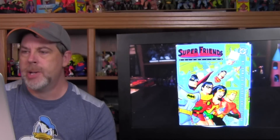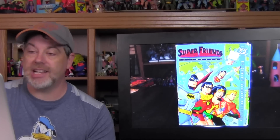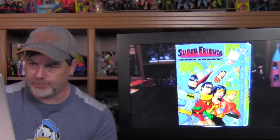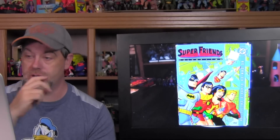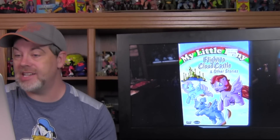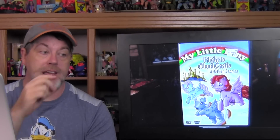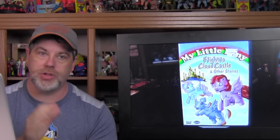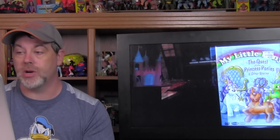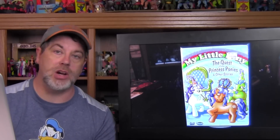I found some DVDs — the DC Comics Classic Collection: Super Friends Volume 2. I'm mad because I should have bought Volume 1, which they had, but I thought I had it — turns out I had the New Super Friends Volume 1, not the original. So I got Volume 2 but I'm sad I missed Volume 1. I also found some My Little Pony DVDs — interesting because while Disney released Season 1 of the original G1 My Little Pony cartoon, it was missing some multi-part episodes. These DVDs actually contained those: Flight to Cloud Castle and Other Stories, and The Quest of the Princess Ponies and Other Stories. Along with one other one I have, these actually complete my full run of My Little Pony cartoon.